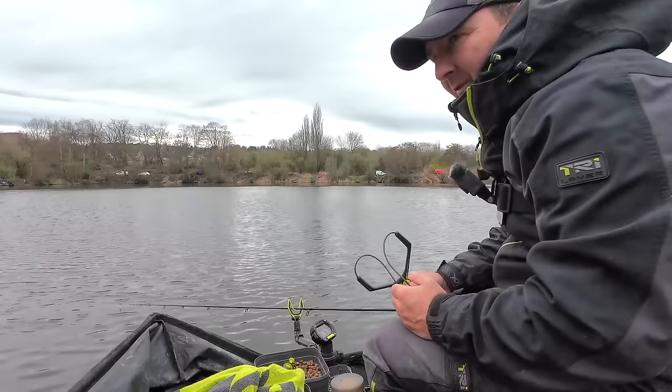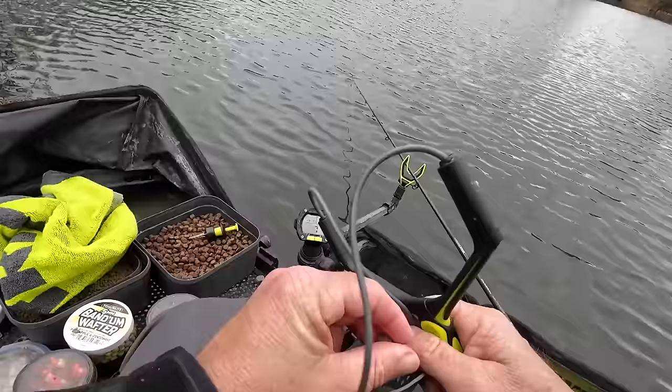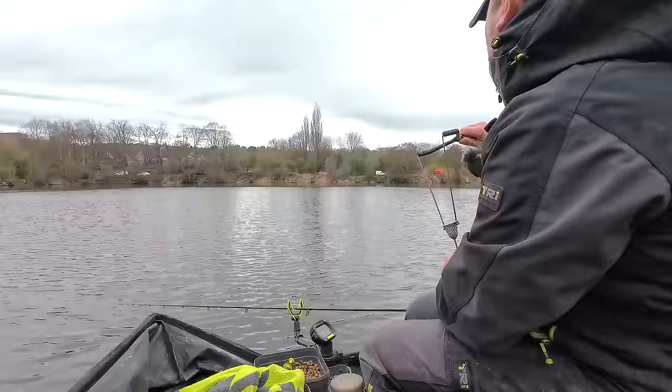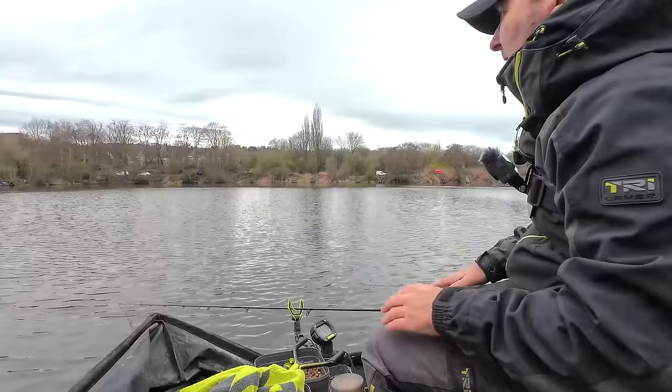As it progresses and we get into the next hour or two, if I start to see one or two more fish moving about then I will try the waggler. You never know — if they're showing, it means fish are up in the water and you might just get lucky dropping a waggler in front of one. But that's something I can try if we're still struggling in a while.